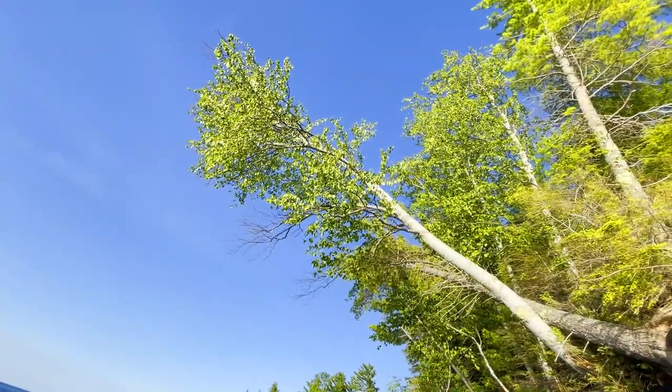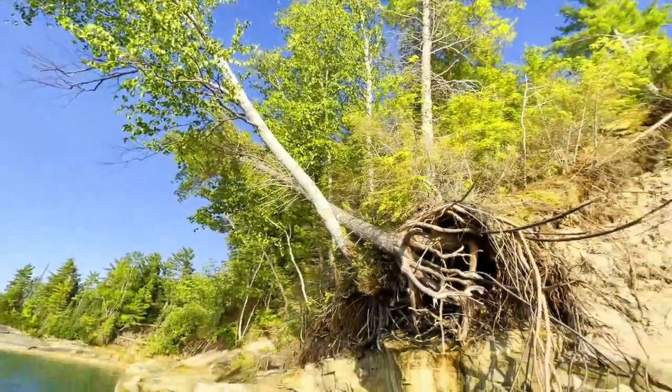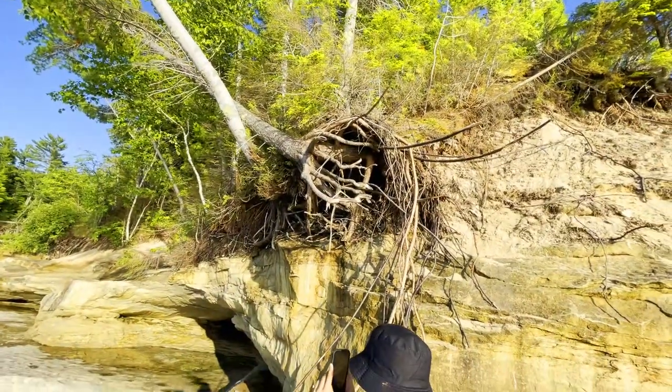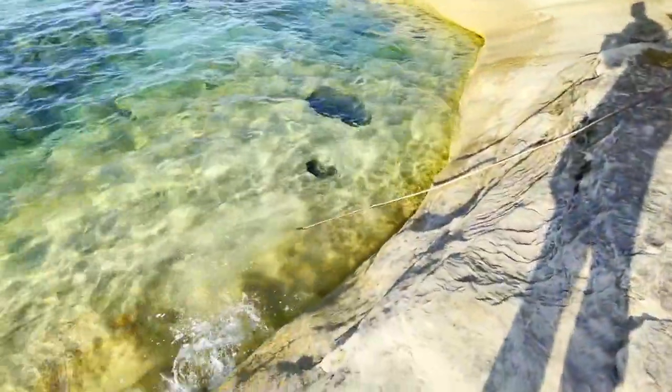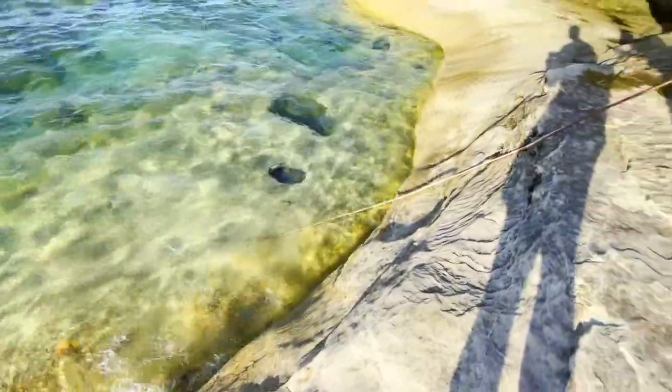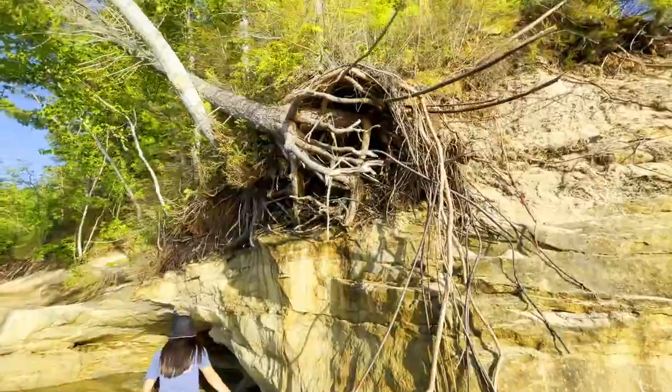This tree right here, as you can see, is connected via this root, which by some miracle managed to grow and extend all the way into the lake to collect fresh water to grow. Look at that — that is a tree root, guys. Nature is unbelievable.